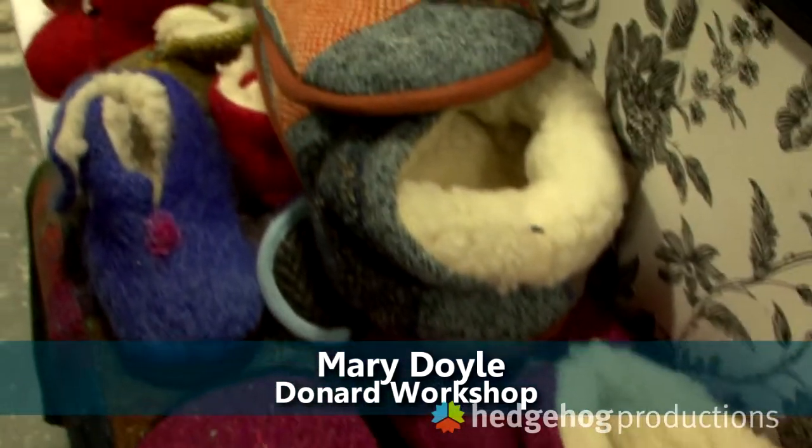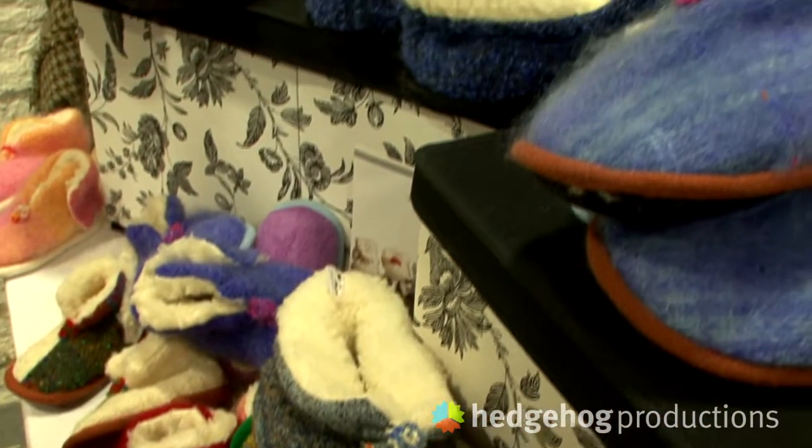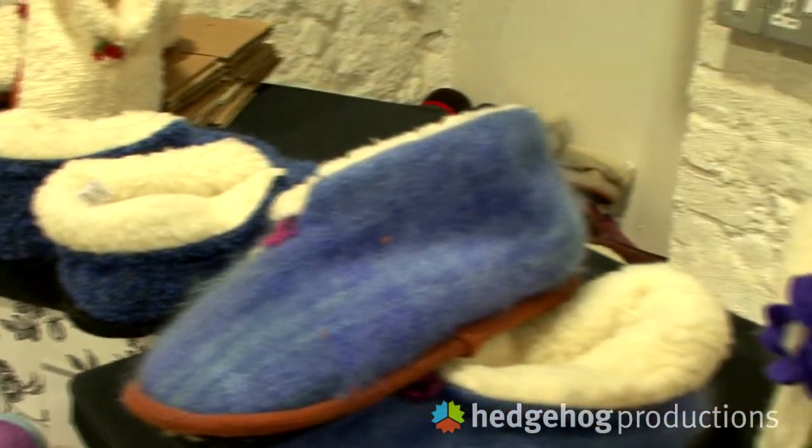Everything is from Donegal. I sell in McCain Design, Donegal, Glendalock, Ardmore, Portion, Wartford, and various places, but I try to keep it small.